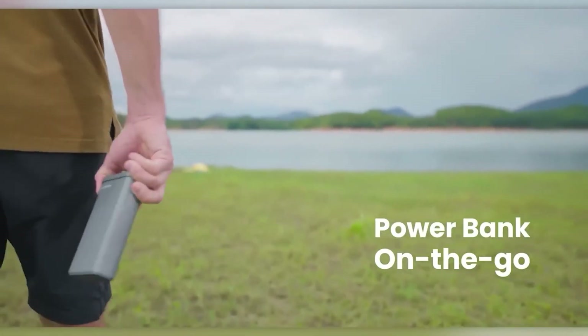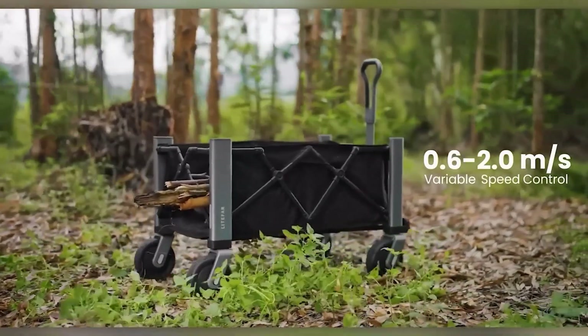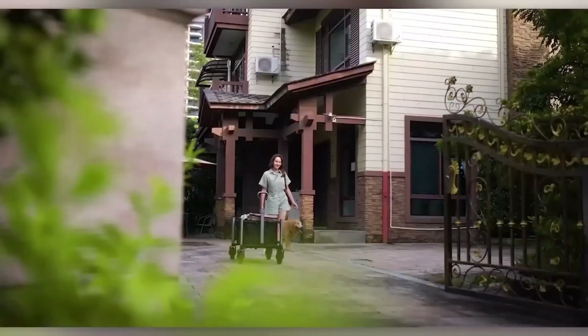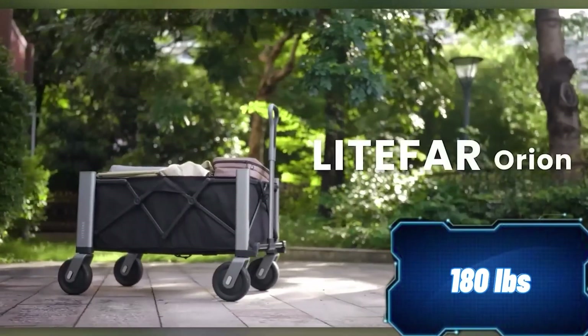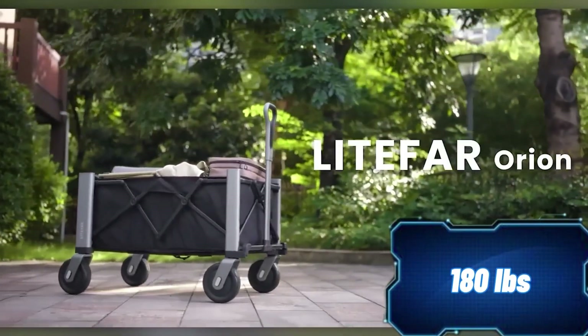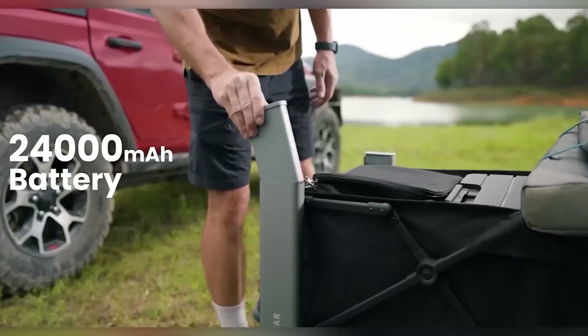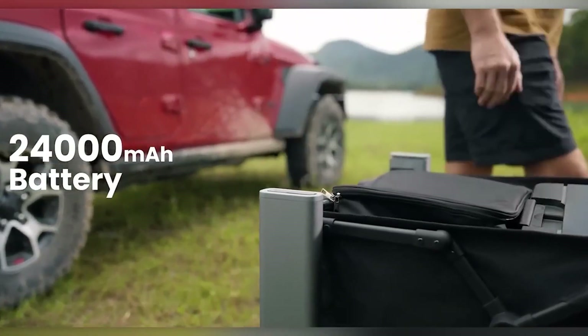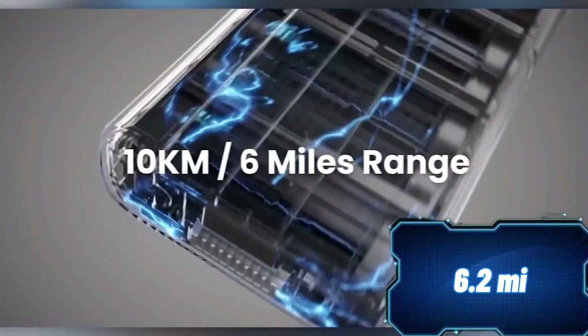This smart wagon, created by a tech company, can handle up to 81 kilograms of cargo at once. It's equipped with a 500-watt electric motor and a 24,000 mAh battery, giving it a range of 10 kilometers. The Lightfar Orion can move at a speed of 2 meters per second. Despite its capabilities, the wagon itself weighs only 16 kilograms. So do you think it's worth the price of $289?